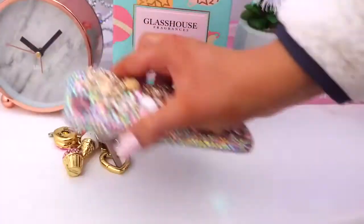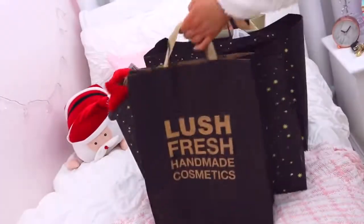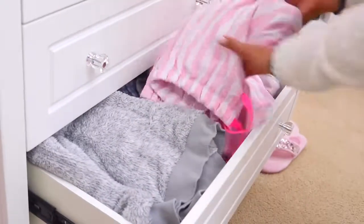When I go inside, the first thing I do is put everything down and change out of my jeans, because I find jeans so uncomfortable. I change straight into pajamas, because pajamas are just the best and they are so comfy.